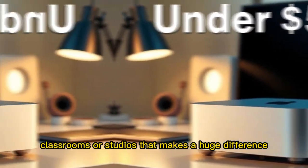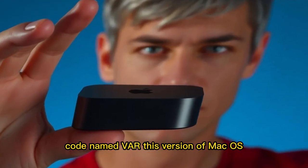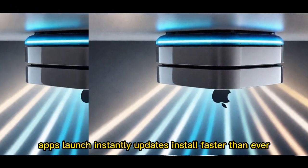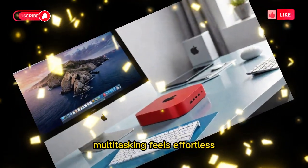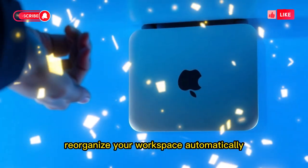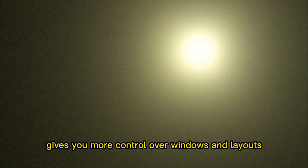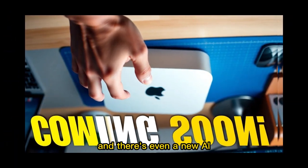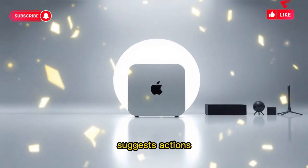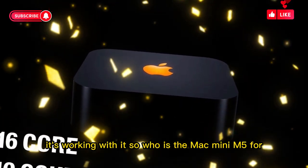The Mac Mini M5 arrives alongside macOS 15, codenamed Tahoe. This version of macOS is built specifically to take advantage of the M5 chip. Apps launch instantly. Updates install faster than ever. Multitasking feels effortless. New features like dynamic docking reorganize your workspace automatically depending on what you're doing. Universal Stage Manager gives you more control over windows and layouts. And there's even a new AI assistant, still in beta, that manages files, suggests actions, and keeps background processes optimized. The OS isn't just running on the M5 — it's working with it.